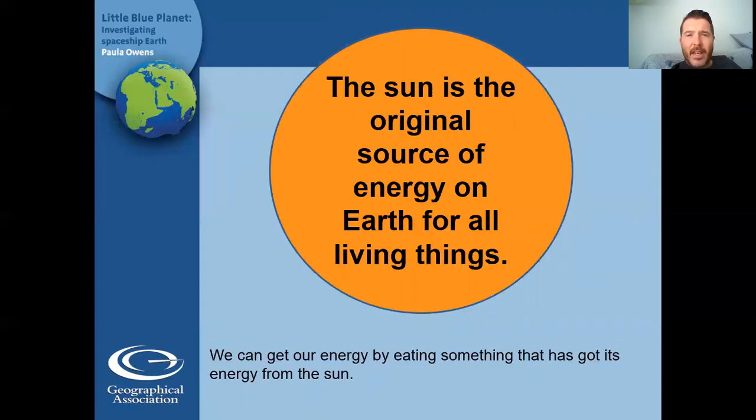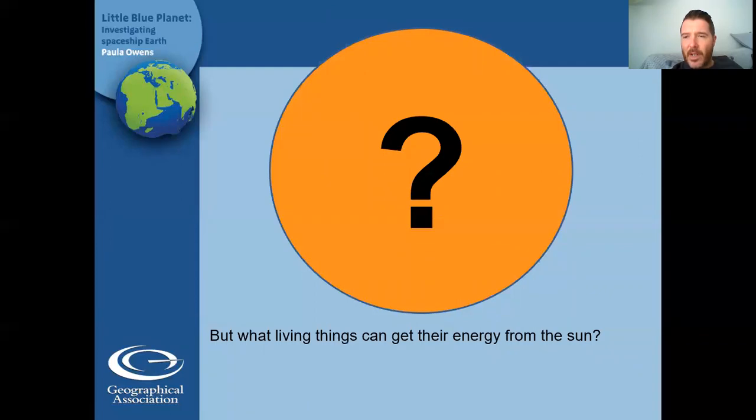We can get our energy by eating something that has got its energy from the sun. But how does something get its energy from the sun? Can we get our energy from the sun? Can animals or plants get their energy from the sun? How would they do that? Do we get energy from the sun when we go sunbathing or play on the beach and get a tan? Is that us getting energy? It doesn't give us food, does it? So what do you think gives us the energy? What living things can get their energy from the sun?